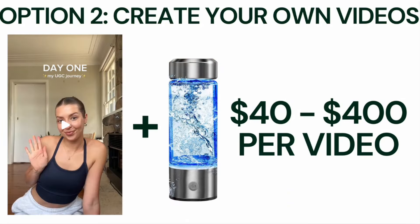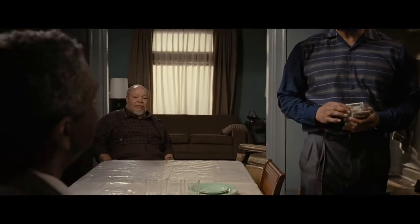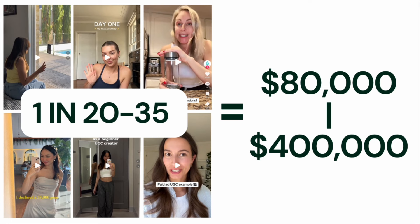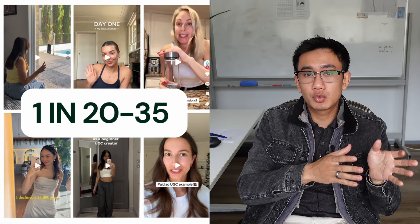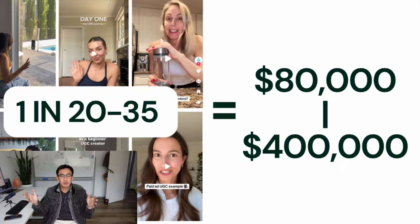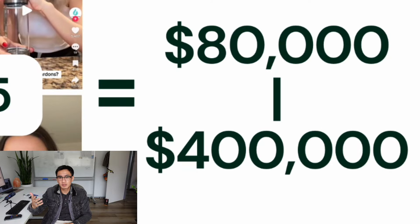Option two is to create your own UGC content, where you take your product, pay an online creator anywhere from $40 to $400, send them the product, and they'll create a cool product video. You can provide them a script, tell them to shout out your website name, and show off the logo on your product. All these little things lead to a much higher conversion rate, where you only need to do this maybe 20 to 35 times to get a video that pops off and becomes highly profitable — generating anywhere from $80,000 to $400,000 off one winning video.